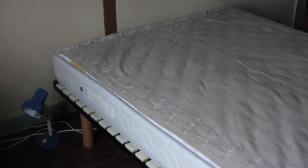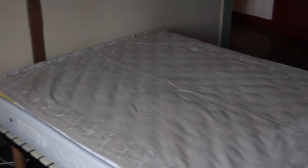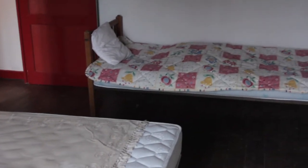This is the bedroom where you've got a double bed — not made up but it's there to be made up — and then you've got a single bed as well.